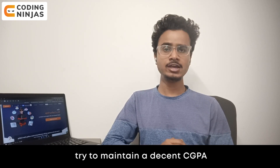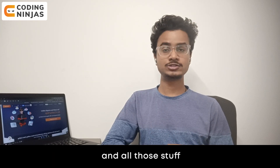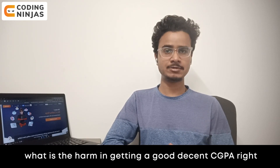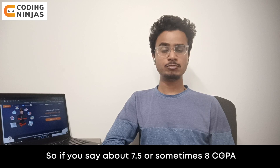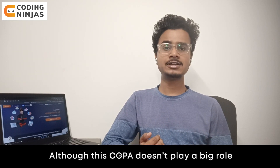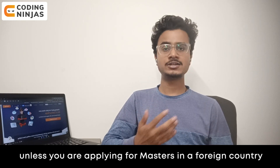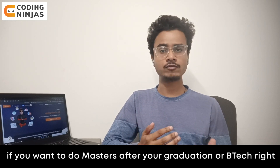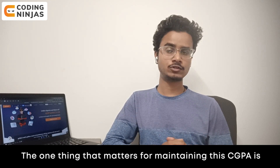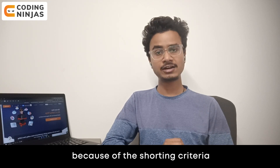You should also try to maintain a decent CGPA. Some people say CGPA doesn't matter, but stay away from that mindset — what's the harm in getting a good CGPA? Around 7.5 or 8 CGPA, although it doesn't play a very big role unless you are applying for a master's in a foreign country or planning to do a master's after graduation. One key reason to maintain CGPA is the shortlisting criteria.